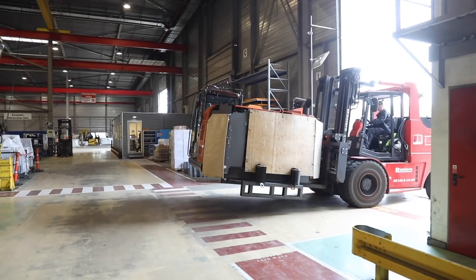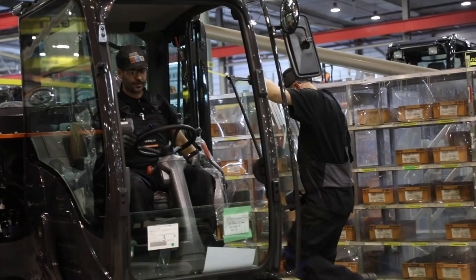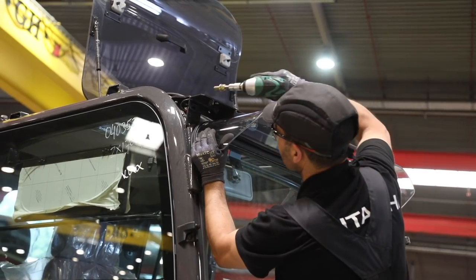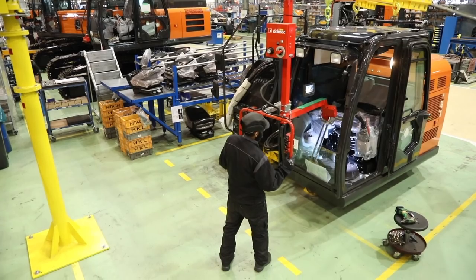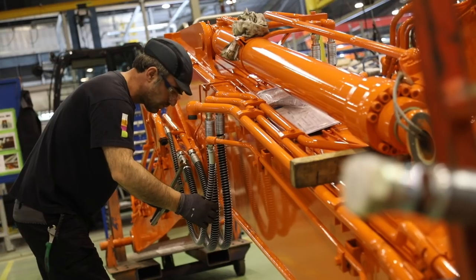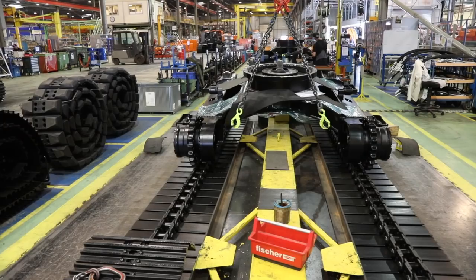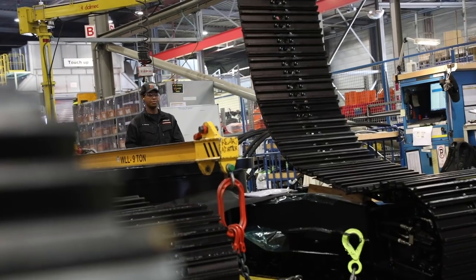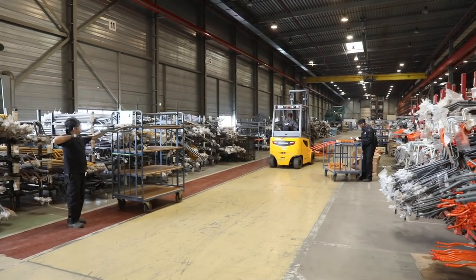The upper section of the excavator comes from the HCM factory in Japan, and the options and modifications are added on the assembly line. In the cab, additional lights, mirrors, sun visor and the seat can be added. Modifications to the hydraulics and undercarriage can also be made. The most popular requests are for track shoes, which are available in different widths. Workers have easy access to parts such as pipes and plates from specially designed carts.